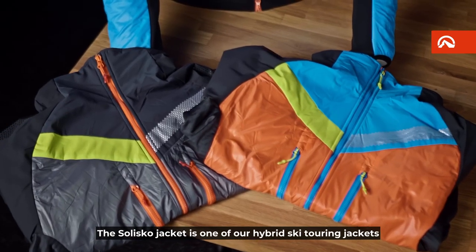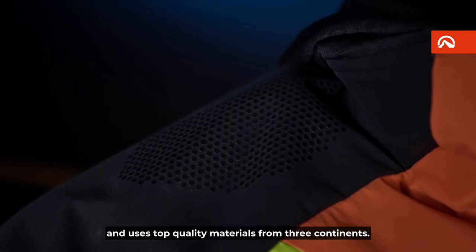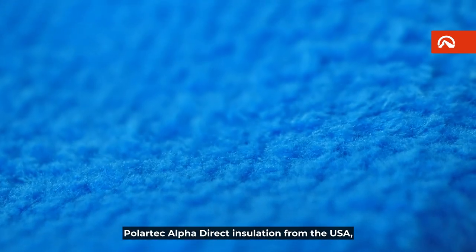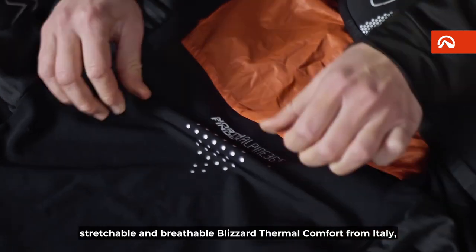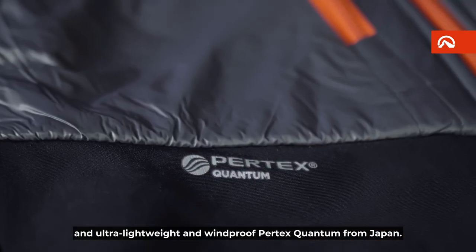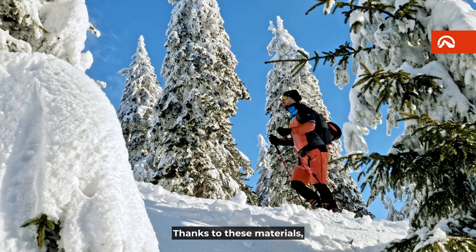The Solisco jacket is one of our hybrid ski touring jackets and uses top quality materials from three continents: Polartec Alpha Direct Insulation from the USA, stretchable and breathable Blizzard Thermal Comfort from Italy, and ultra lightweight and windproof Pertex Quantum from Japan.